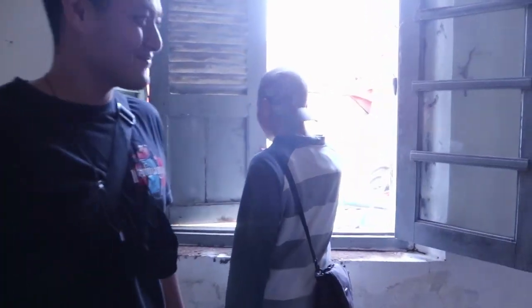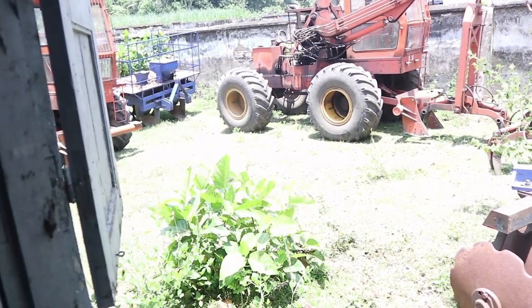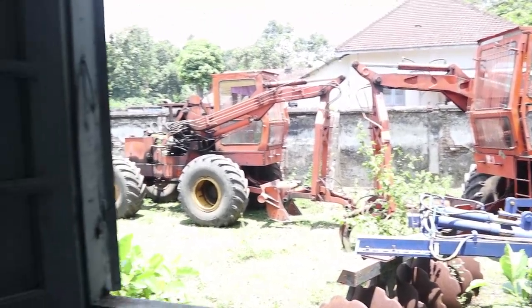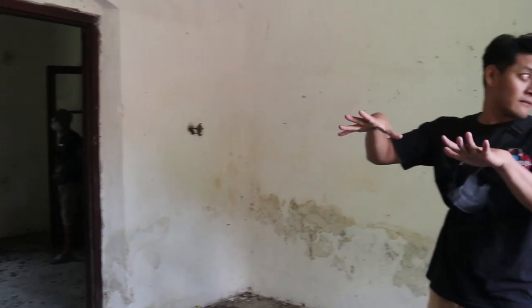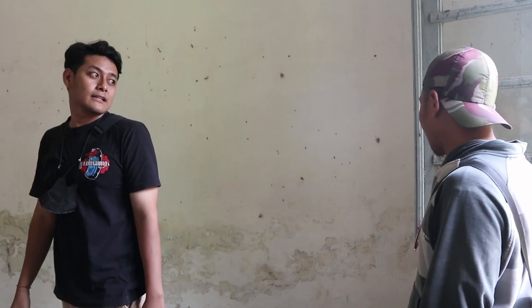Makanya banyak ventilasi supaya udaranya terbuka. Ini kan ada ventilasi, jirikah Belanda. Memang adem. Di sekitar lokasi sini banyak rumah berbentuk khas seperti ini, tapi ada beberapa yang dihuni. Beberapa ada yang dihuni tapi kebanyakan sekarang sudah tidak dihuni.